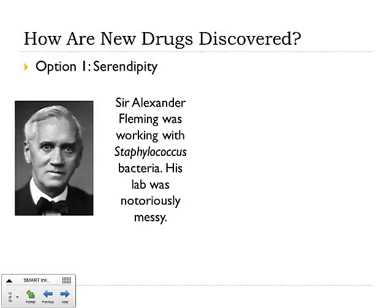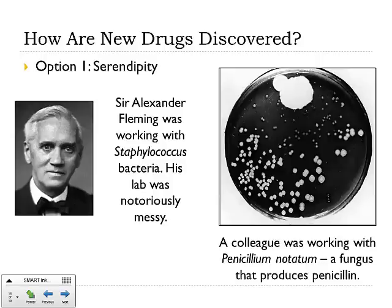The thing was that one of his colleagues in the exact same lab was actually working on a particular mold that produced something called penicillin. Penicillin notatum is a fungus that produces the drug penicillin, and his colleague ended up contaminating Fleming's plates — it was accidental — but his Penicillin notatum got onto Fleming's Staphylococcus plates.